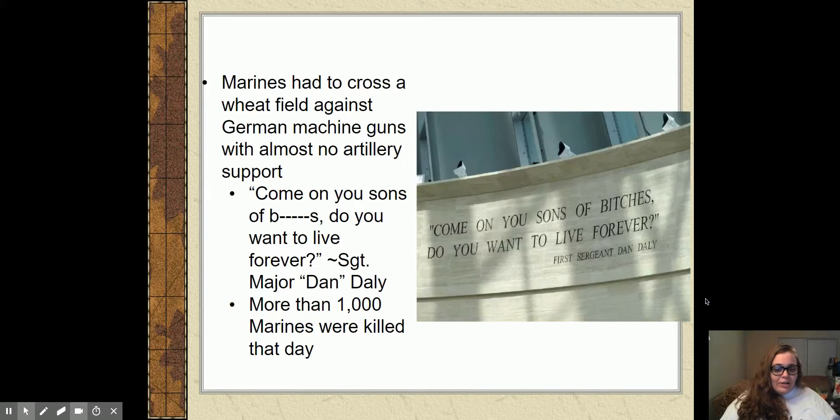One of the guys in charge that day, Sergeant Major — everybody called him Dan Daly — to rouse up his men was credited with saying: 'Come on, you sons of bleeps. Do you want to live forever?' You might as well die doing something epic. More than a thousand Marines are going to be killed just on that day crossing that wheat field.